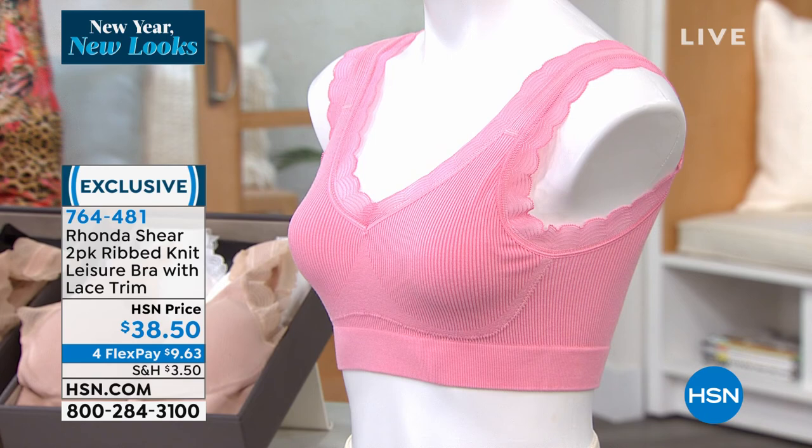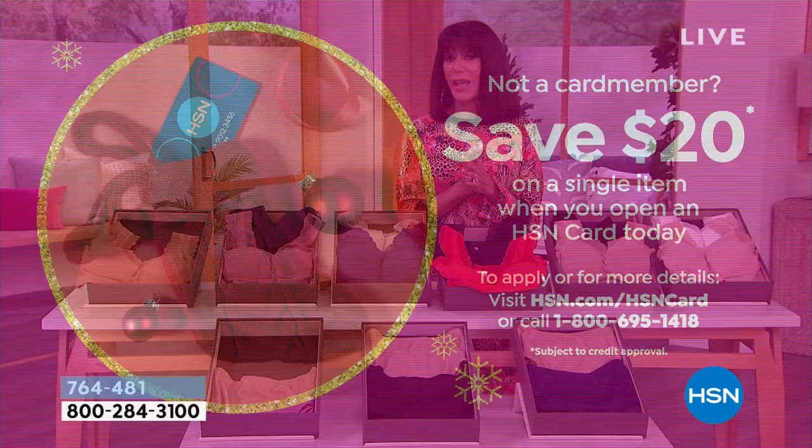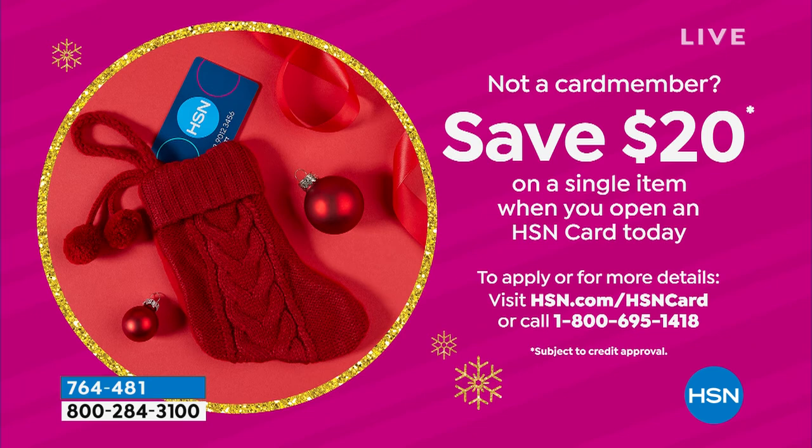Ronda is one of our top brands and this is New Year New Look. You always have the extra flex pay on the HSN card. If you don't have the card yet, go to our website or call 1-800-695-1418 — we'll give you $20.